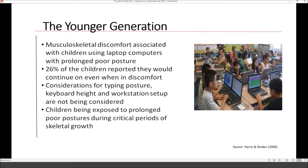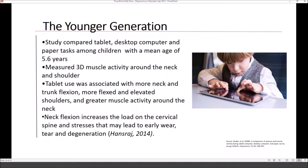Our kids are still growing and poor postures can really impact them later in life. A study by Straker et al. looked at tablet use compared to desktop computers and paper tasks in children around five and a half years old. They measured 3D muscle activity in the neck and shoulder, finding that tablet use caused significantly more muscle activity due to flexed and elevated shoulders and unnatural postures. Another study showed neck flexion increases the load on the cervical spine, leading to early wear and tear and degeneration.